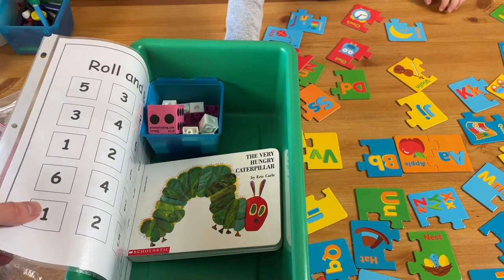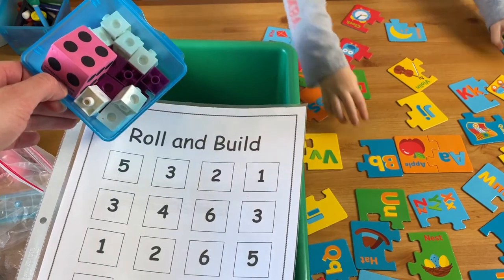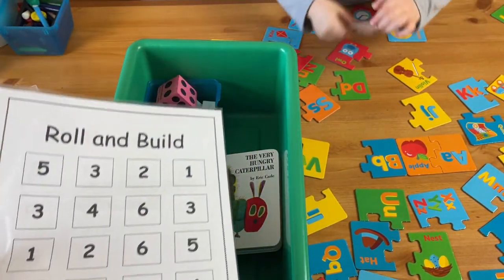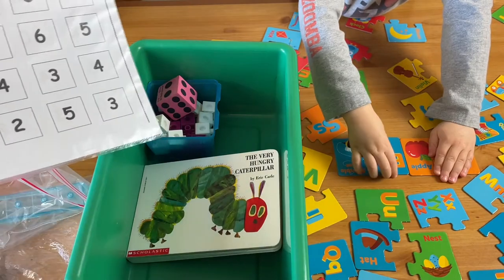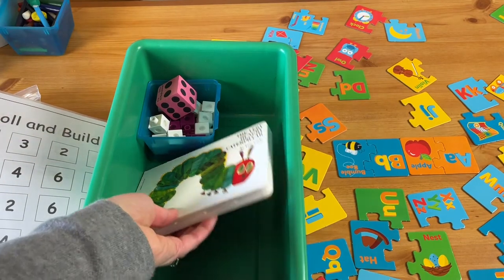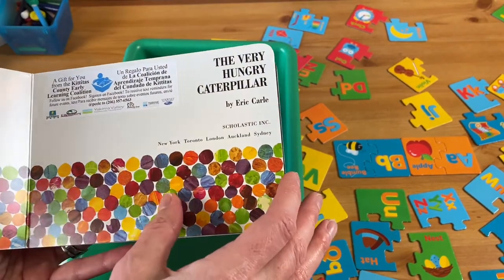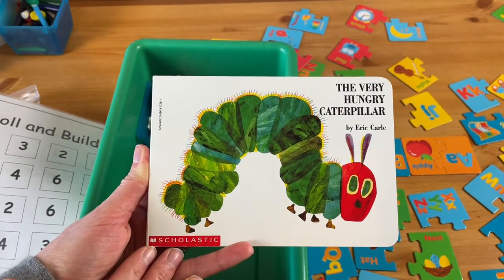I always try to have some kind of math activity. This roll and build game — I have a dice video I'll link so you can see more of how to do it — but basically you roll, find the number, and then build a tower with that many blocks. That's a fun one he's doing this week too. And we always have a book in there — I'll read it with him, and then he'll go through and look at it and tell the story to himself using the pictures. Sometimes I pick the book and sometimes he picks it.